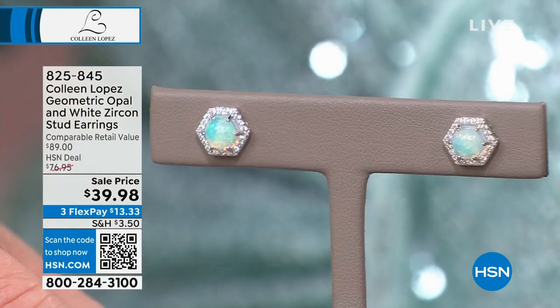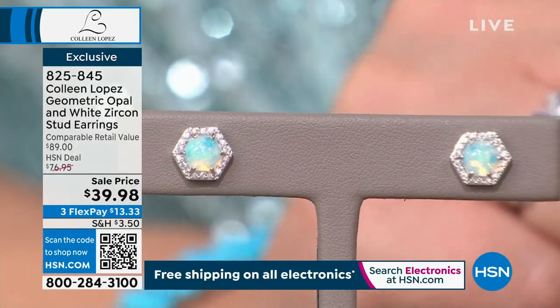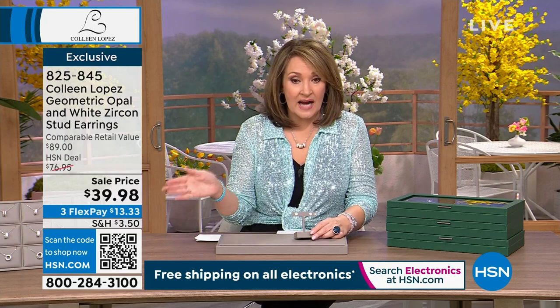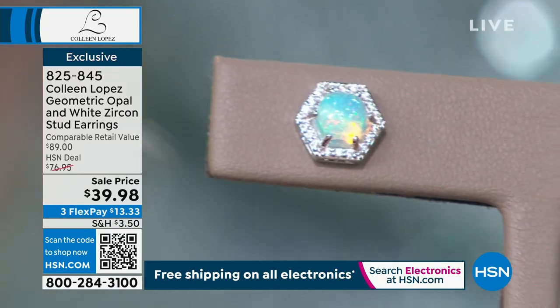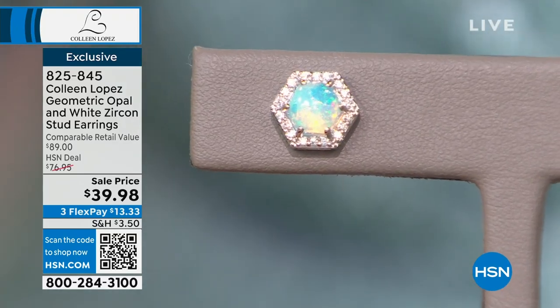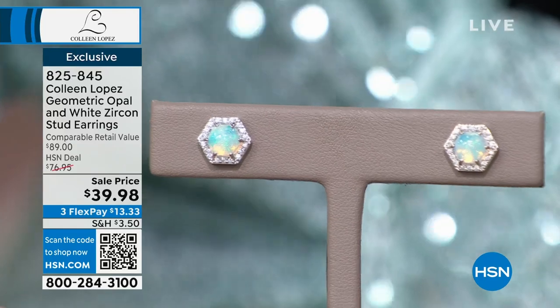They marked this down and I was amazed — the price is $39.98. Some of the world's finest opal for under $40. Gorgeous size, gorgeous quality. For a brand-new HSN customer, I'd love you to start here. For $13 on your credit card, you get a genuine, beautiful natural Ethiopian opal. This is one of the most exciting gem discoveries of the century — only discovered in 2009.